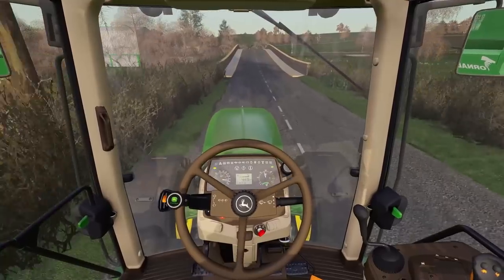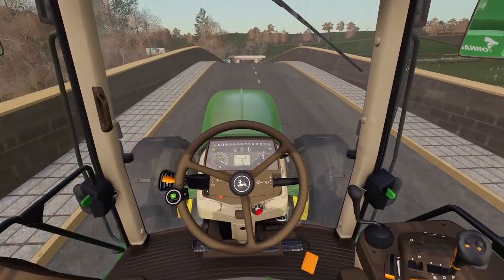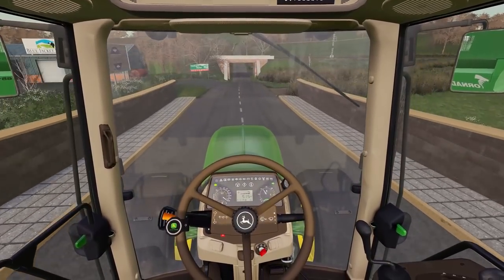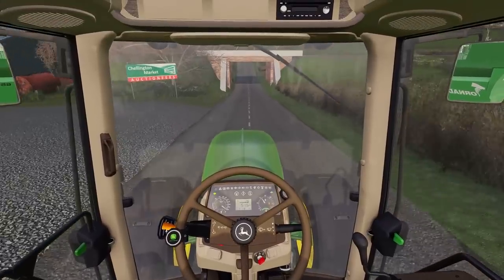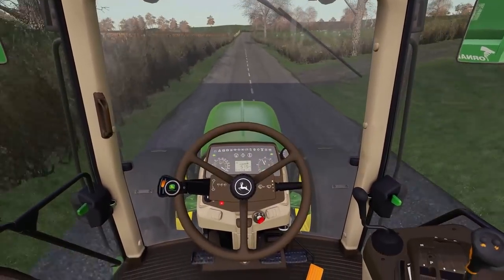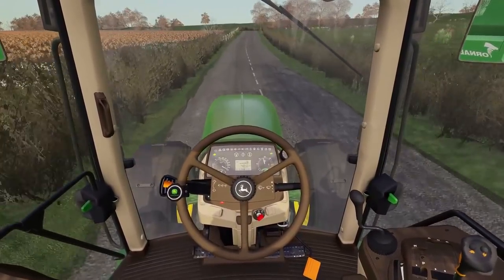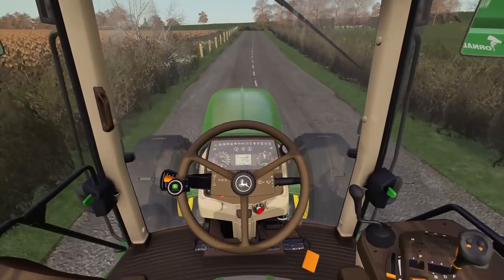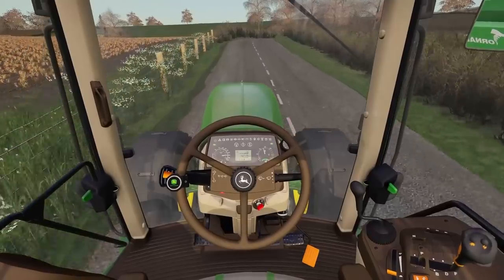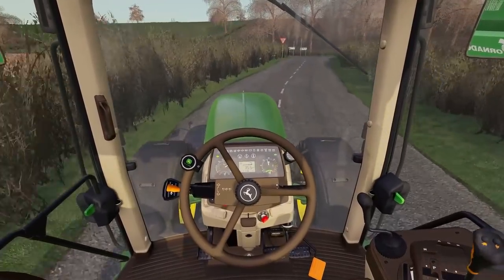Well hello ladies and gentlemen, welcome back to another episode of the Dairyman's Diary. My name is Frank. We're out in the 68 today, booking it along, flying towards the new land. We bought another piece of land — this was a surprise that came through some connections I've only just recently made via my agronomist. We bought a little bit of land there, about 12 acres of grass.